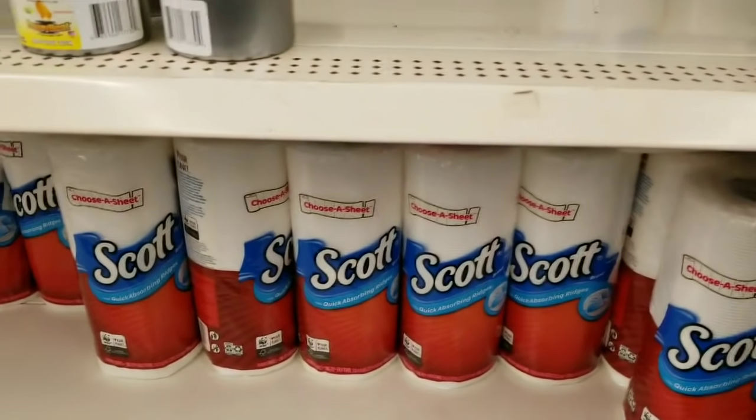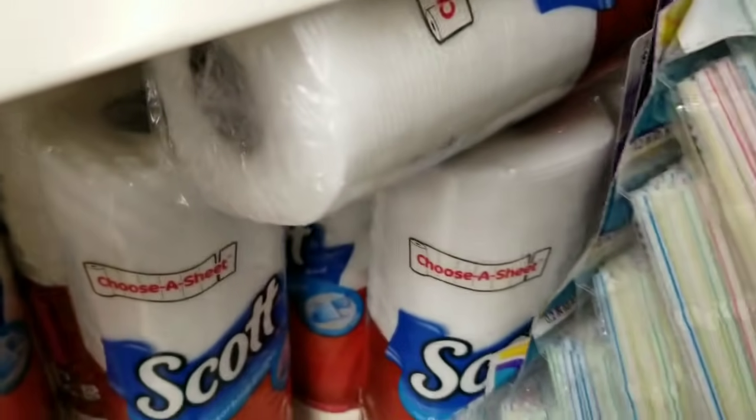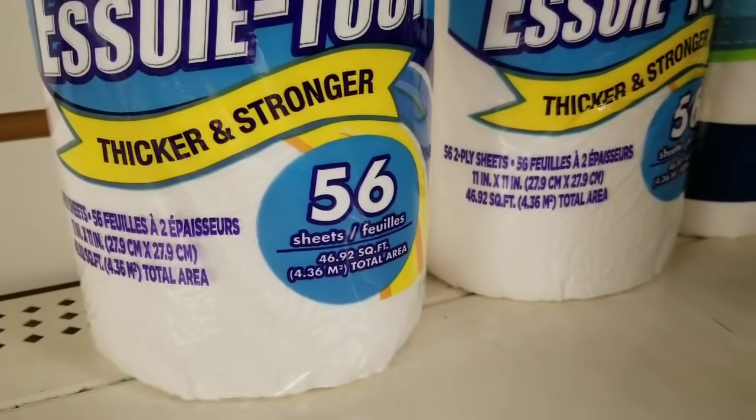That one is the same but it's only two rolls. Now the Scott paper towels are here at this store as well. Let's see the size — 339 square feet. And these have more. There you go.